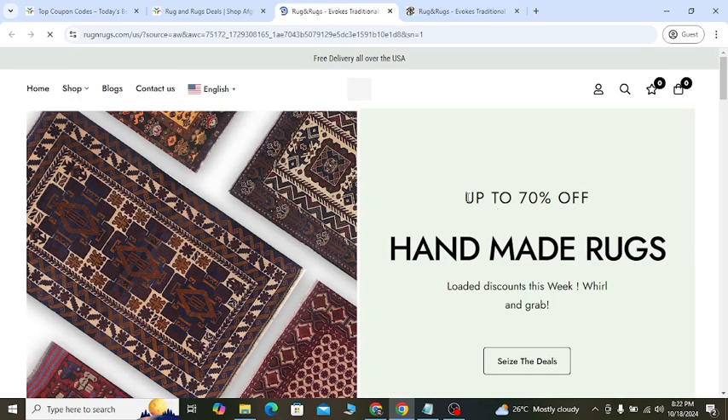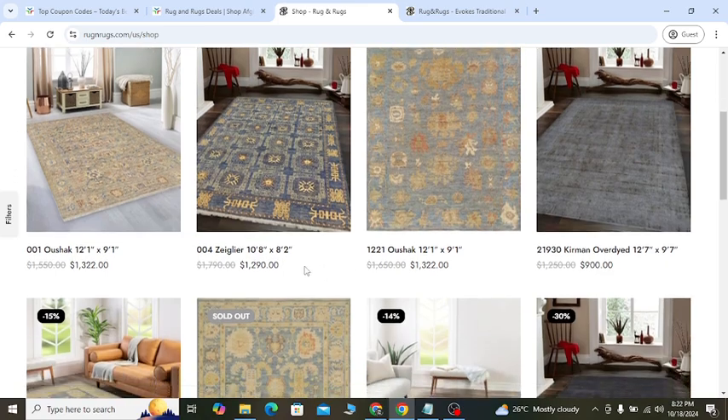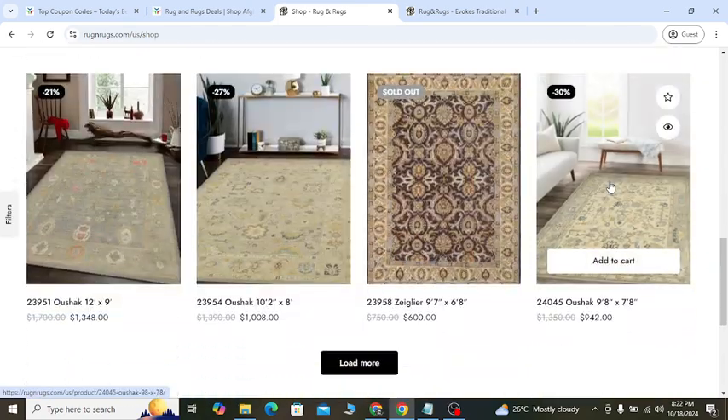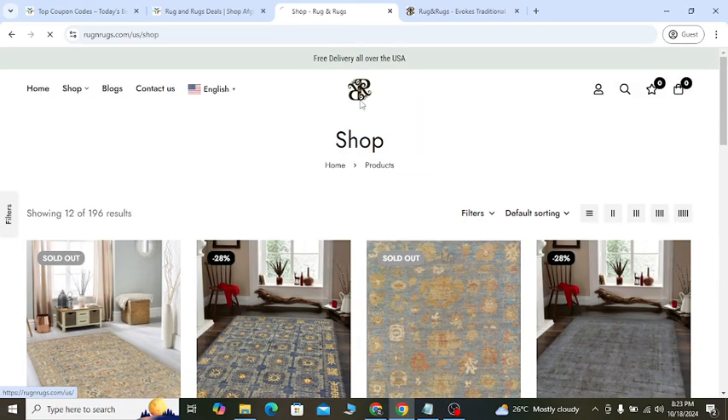Click 'Shop the Deals' and enjoy 70% off. You can see discounts of 28%, 14%, 30%, and up to 70% off. You will get this discount if you use the coupon link I'm sharing now.